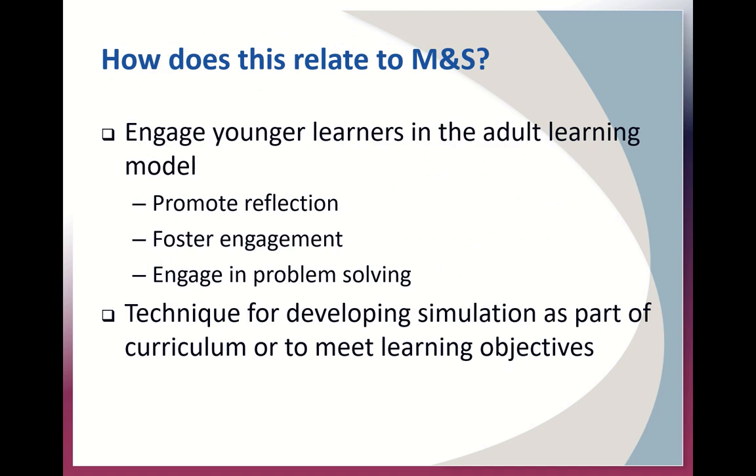So how does this relate to modeling and simulation? Serious games engage younger learners in the adult learning model and promote reflection, foster engagement, and engage them in problem solving. This can also be very useful as a team building experience. Serious games are also a creative technique for developing simulation as part of the curriculum or to meet learning objectives in a fun and engaging way.